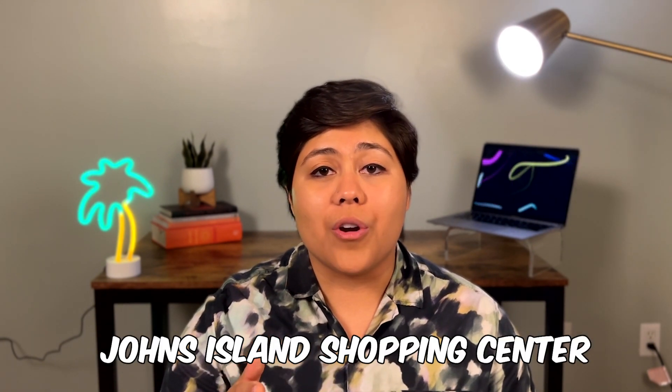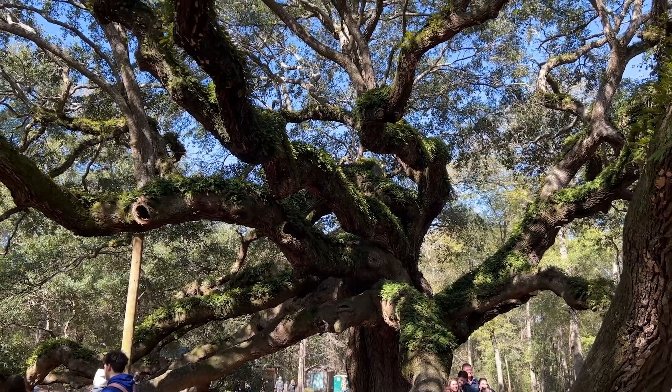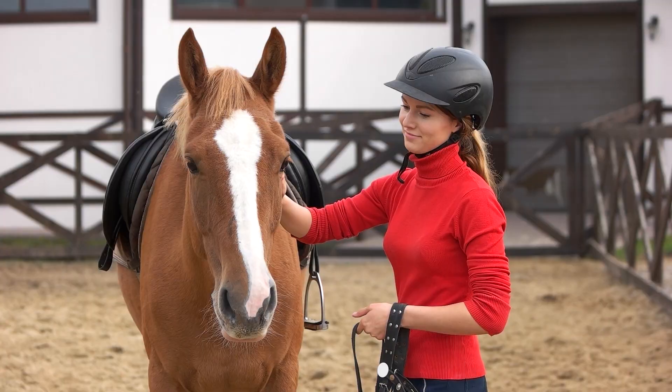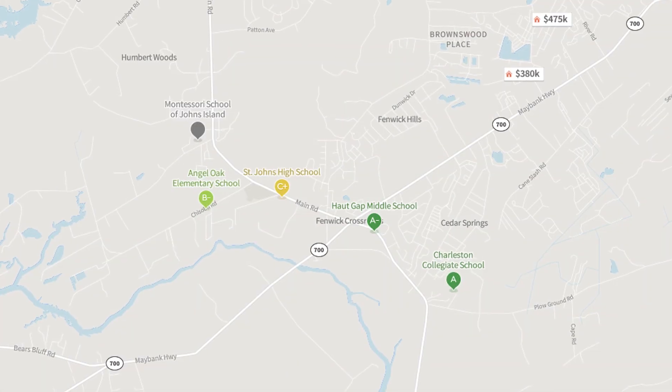If you need to go shopping, you can go to Johns Island Shopping Center or Freshfields Village. And if you're looking for parks, you've got to go see the famous Angel Oak Park and also Johns Island County Park. If you're looking for kayaking, check out St. John's Kayaks. And if you want to know what farm life is like, check out Eden Wind Farm. Lastly, if you're thinking about schools, you might find fewer options on Johns Island because of the low population density, so if schools are important to you, make sure to do your own research.